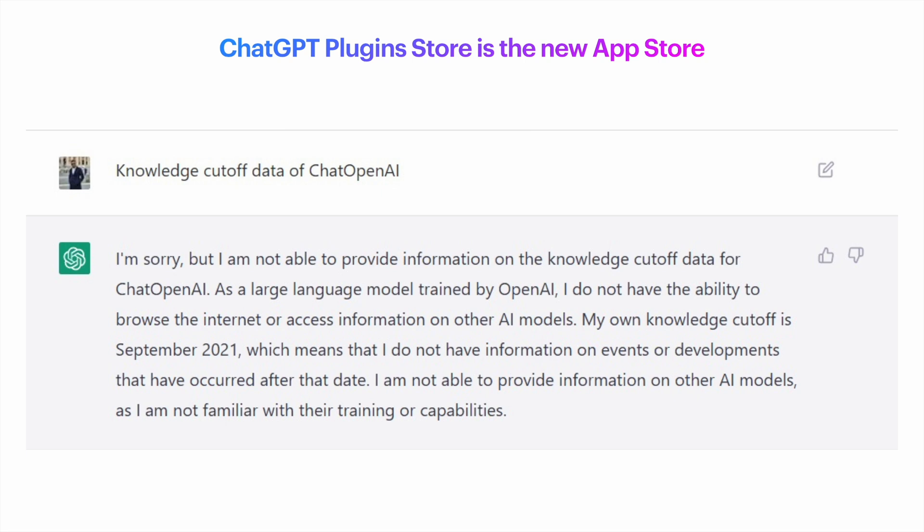Now, ChatGPT will be able to get access to information that is publicly available on the internet. In the exact same fashion, plugins will enable third-party developers, like us, to extend its functionality.